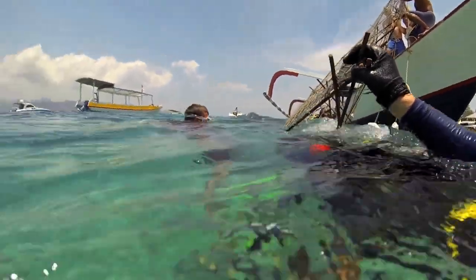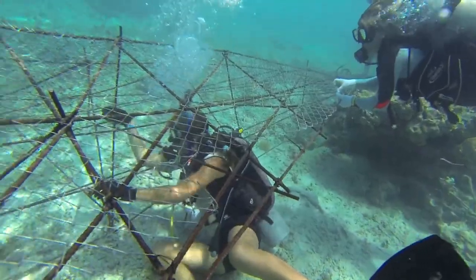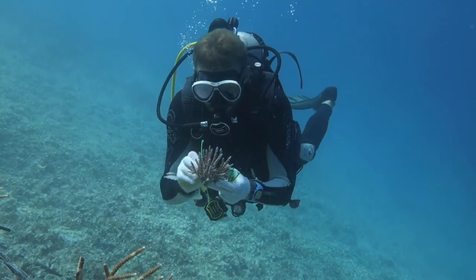Delphine and her team build artificial coral reefs using wire frames. The team collect coral fragments that are loose from the seabed, then attach young coral polyps.